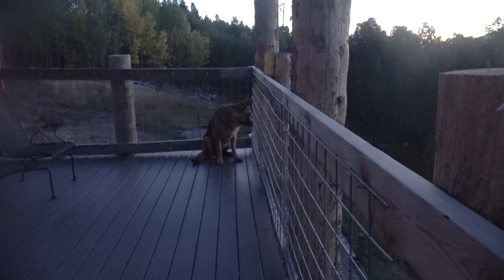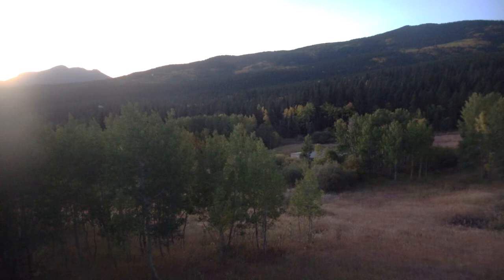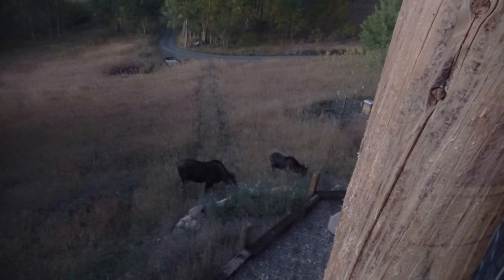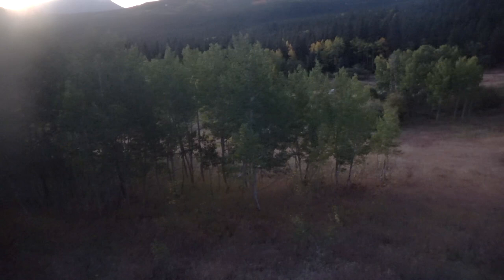It's pretty early, it's only like 6:30 in the morning. Waiting for him to come out of the trees down there. I see him coming — it's coming this way, right through the trees over there. We've been seeing two males down by the lake, so it could be two males coming after her.